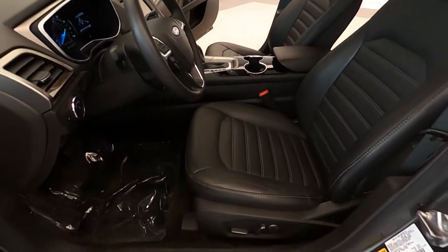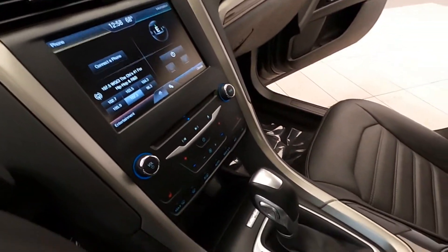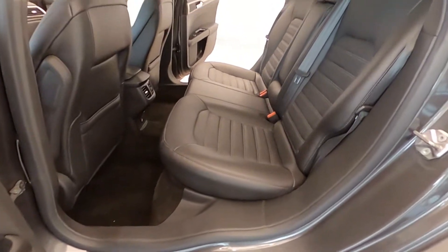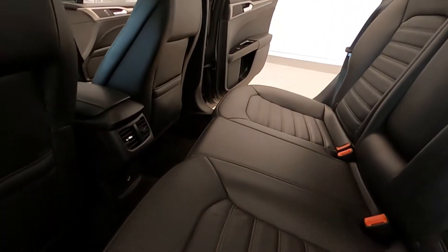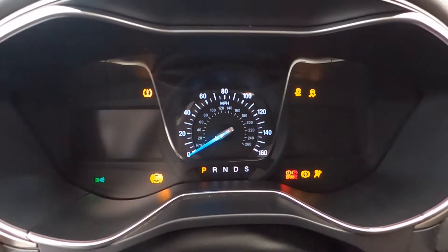For your entertainment, it's equipped with a premium sound system with a single CD in-dash player, 6 speakers, MP3 playback, auxiliary input jack, satellite radio, sync communications and entertainment system, including MyFord 911 Assist and vehicle health reports. It has an electronic climate control system.